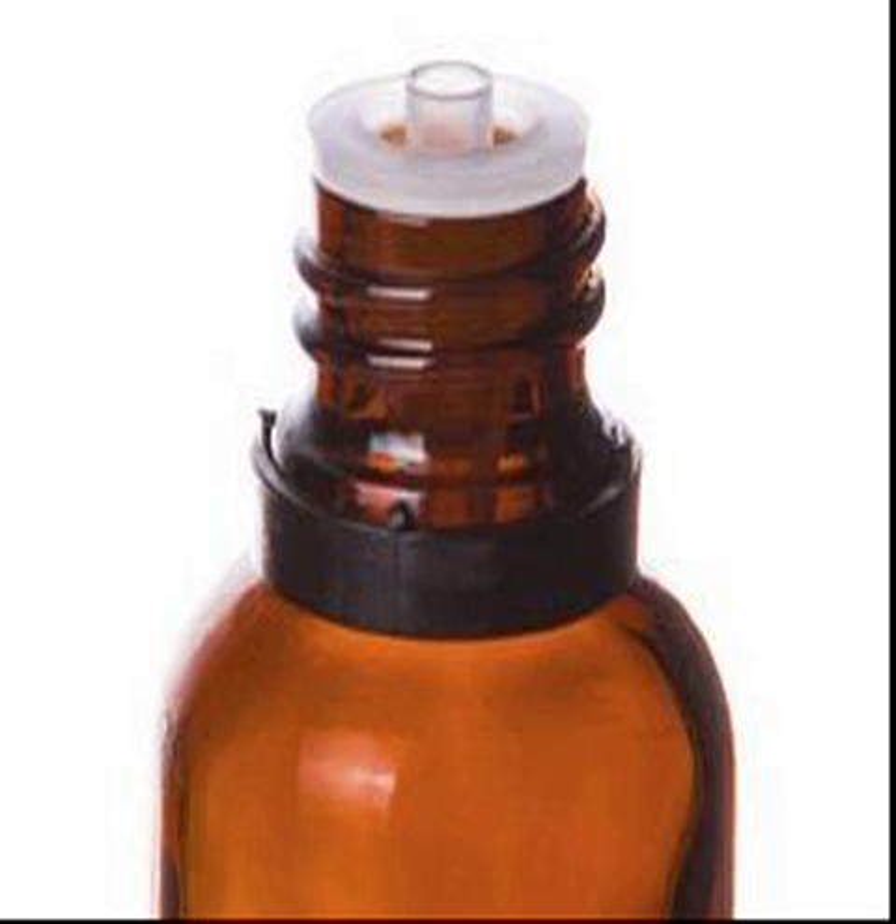Geranium Essential Oil is a type of essential oil commonly used in aromatherapy. Sourced from the flowers and leaves of the Pelargonium graveolens plant, geranium essential oil is said to offer a variety of health benefits. Inhaling the aroma of geranium essential oil is thought to transmit messages to a brain region involved in controlling emotions.